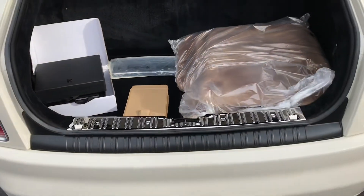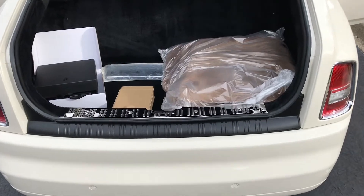So this car has everything from new: extra keys, original window sticker.